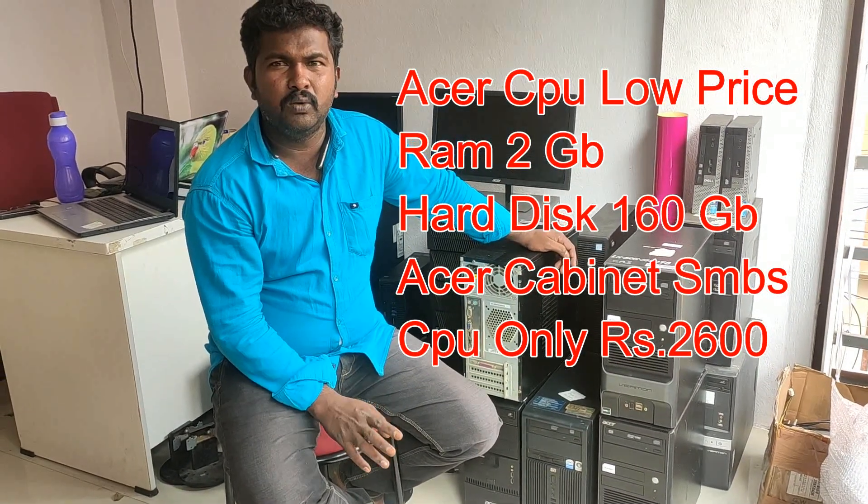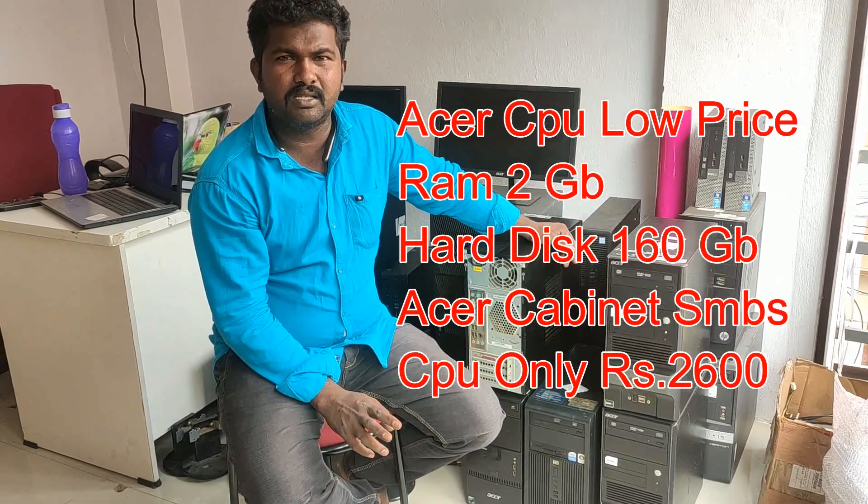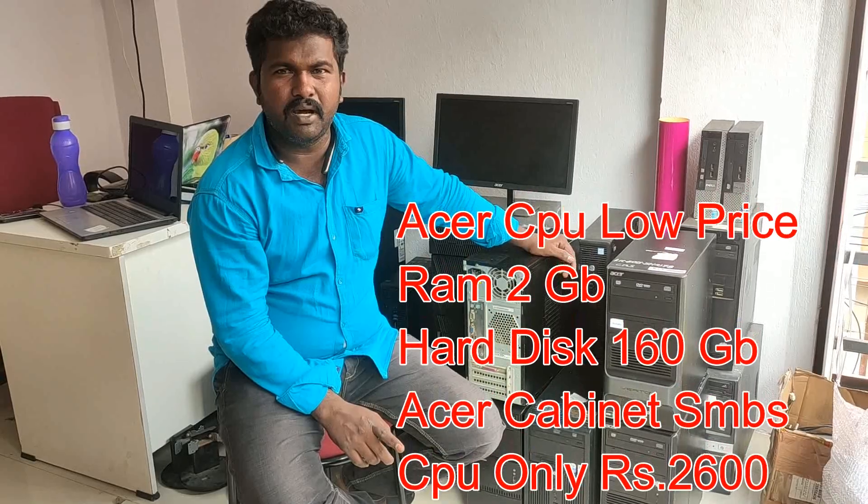The CPU is the Sunlight Ironwall. It is the ASR brand, AMD processor, 2GB RAM, and 16GB hard disk.